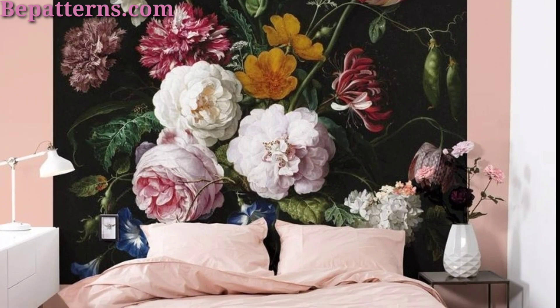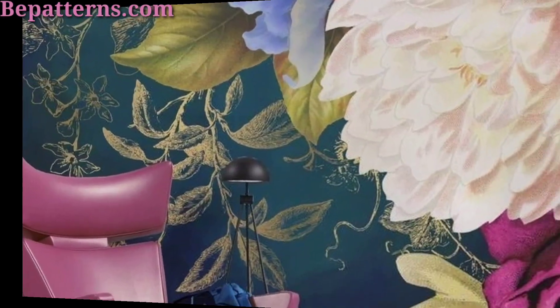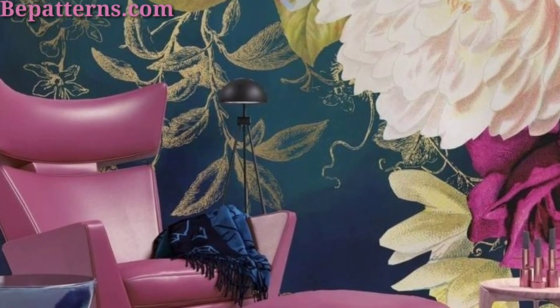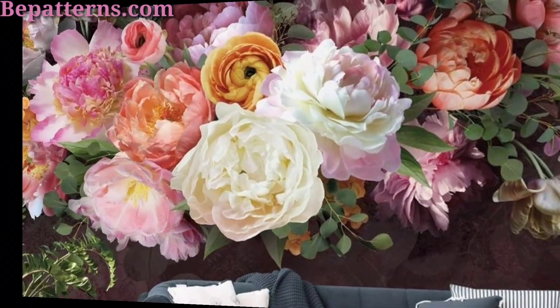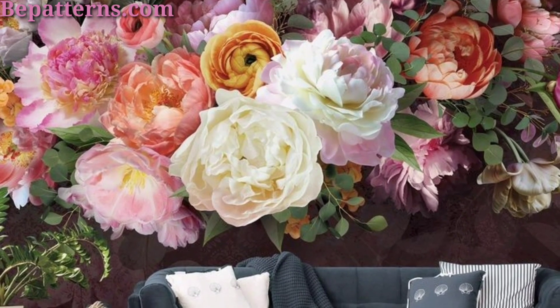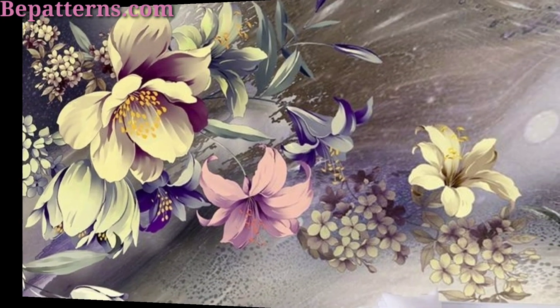So friends, create a charming English garden vibe with wallpaper featuring delicate roses and wildflowers in soft romantic tones like blush pink and sage green. This design is perfect for bedrooms or cozy reading nooks.